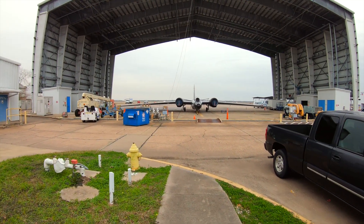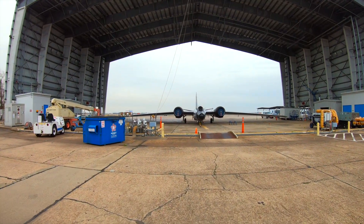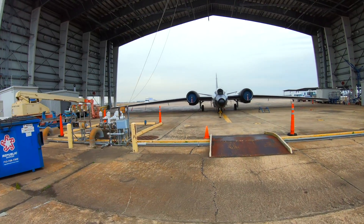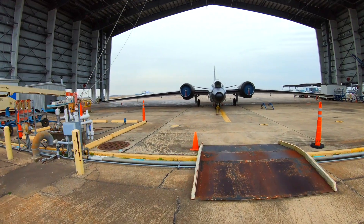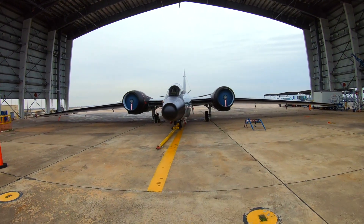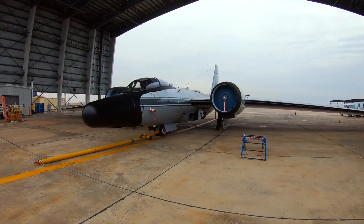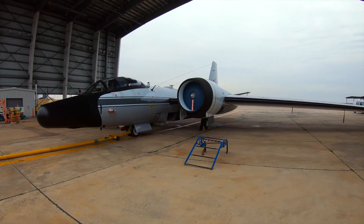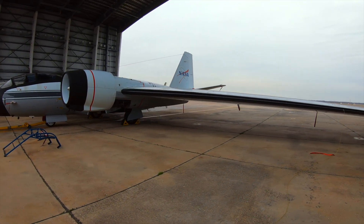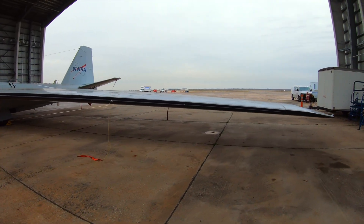So the WB-57 that we have over here is actually a licensed version of the Martin British English Electric Canberra, manufactured by the Glenn L. Martin company. The US Air Force used a whole bunch of these — 403 of them were made — and in 1983 the Air Force retired the 57s, or B-57s. There were several different variants. This is built on the B-57 Foxtrot, and NASA acquired three of them. So right now we have the last three remaining airworthy WB-57s.